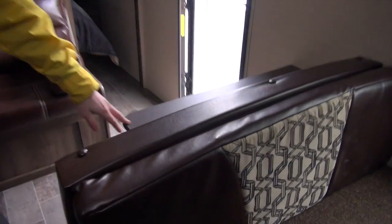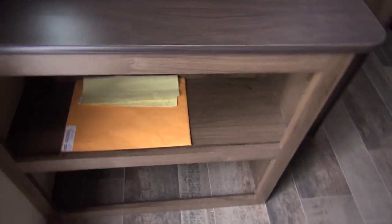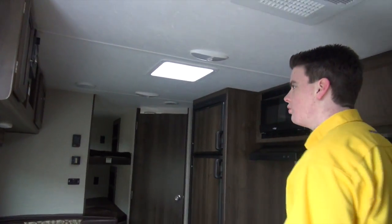Look at this nice dinette here — it will drop down for another sleeper, just in case Uncle Larry's wife has too many sometimes too. On the back side here, one thing I want to go back to is just extra storage shelves — great for keeping your shoes there, keeps the mess away from the door.